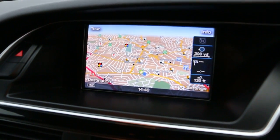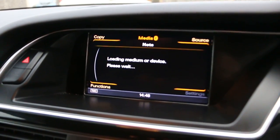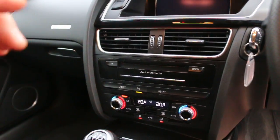Satellite navigation, telephone, Bluetooth connection, DAB radio, Bluetooth audio, jukebox, two-zone climate control, and parking sensors.